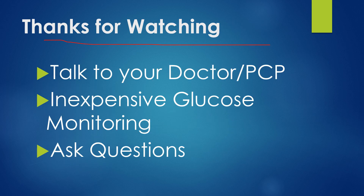Thanks for watching. Remember, always talk to your doctor or primary care provider with any questions. We are lucky that inexpensive glucose monitoring systems exist, so we can monitor these things at home and track our progress — and if you have health insurance, they may even cover that for you. Go ahead and ask any questions in the comments below; I'll do my best to answer them. Thanks for watching.